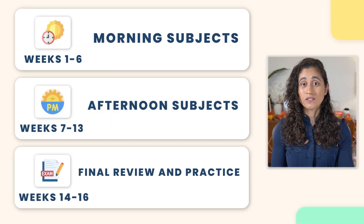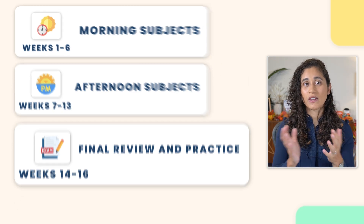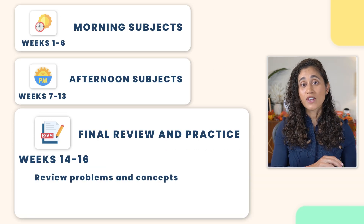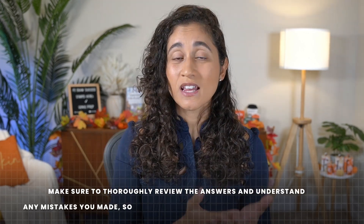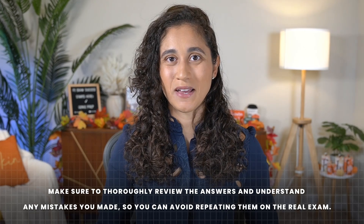Weeks 14 to 16 are the last two final weeks. I really recommend that you focus on reviewing the problems and concepts you've already covered and taking more practice exams. When you take practice exams, make sure that you go over the answers and review your mistakes so that you can avoid making the same mistakes during your actual exam.